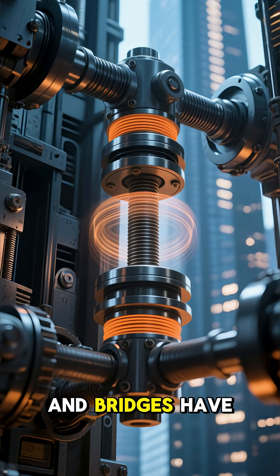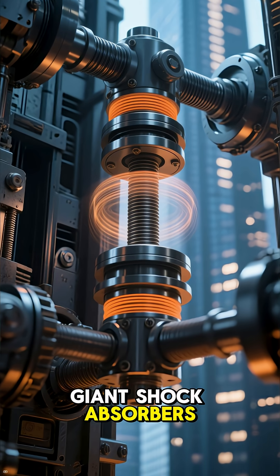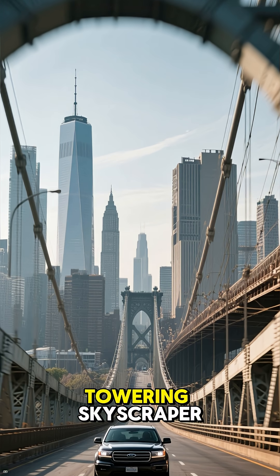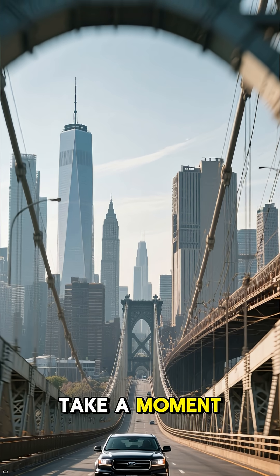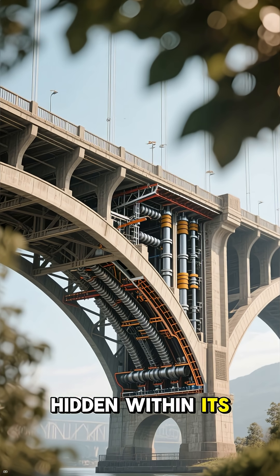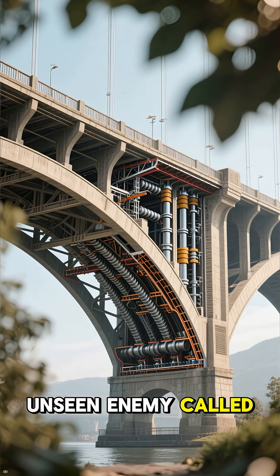Many modern skyscrapers and bridges have built-in dampers — think of them as giant shock absorbers. So the next time you're driving over a long bridge or looking up at a towering skyscraper, take a moment to appreciate the invisible battle being fought. Hidden within its steel and concrete is a constant defense against an unseen enemy called resonance.